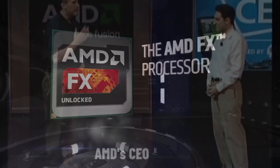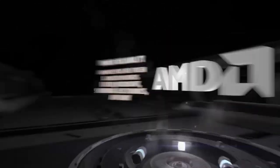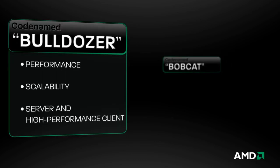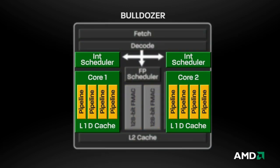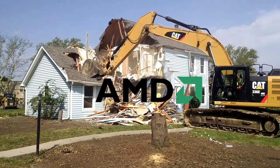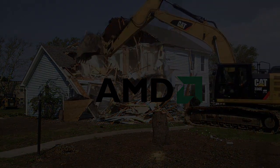Knowing already that they couldn't compete with Intel on single-threaded performance, AMD decided to trade instructions per cycle for higher frequency and more cores. Of course, as we all know now, this strategy didn't pay off. The Bulldozer architecture was one of AMD's most disappointing products. It bulldozed AMD's plans for the next 6 years, while granting Intel's Sandy Bridge a very bright and prosperous future.